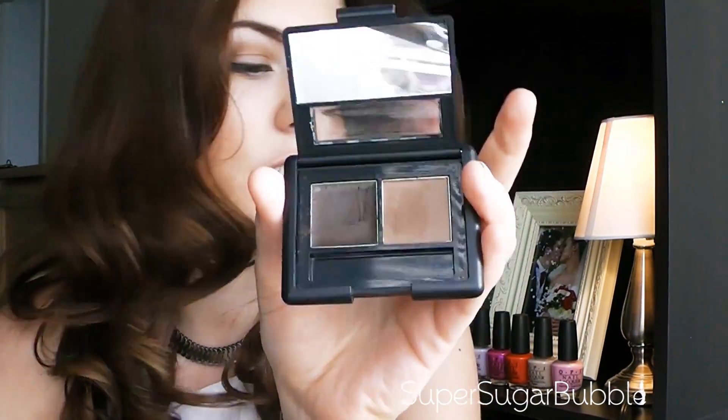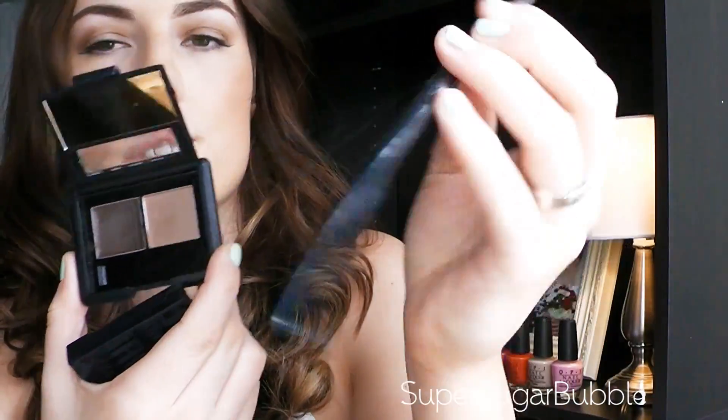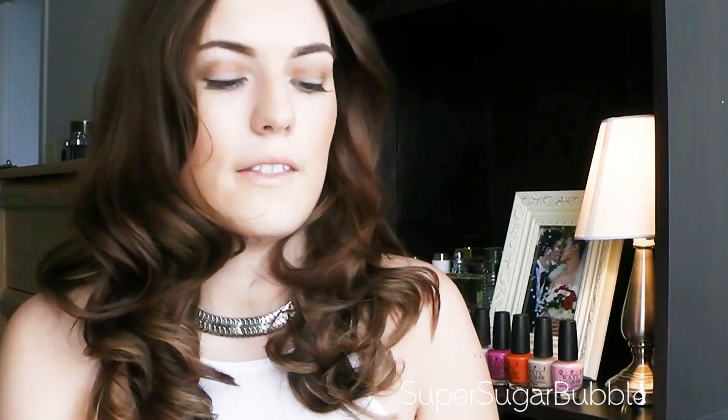I ditched the brush that comes with it because it's no good to me. I use a Stila brush, number ten, on my eyebrows — that's how I get super defined eyebrows and I really like that.